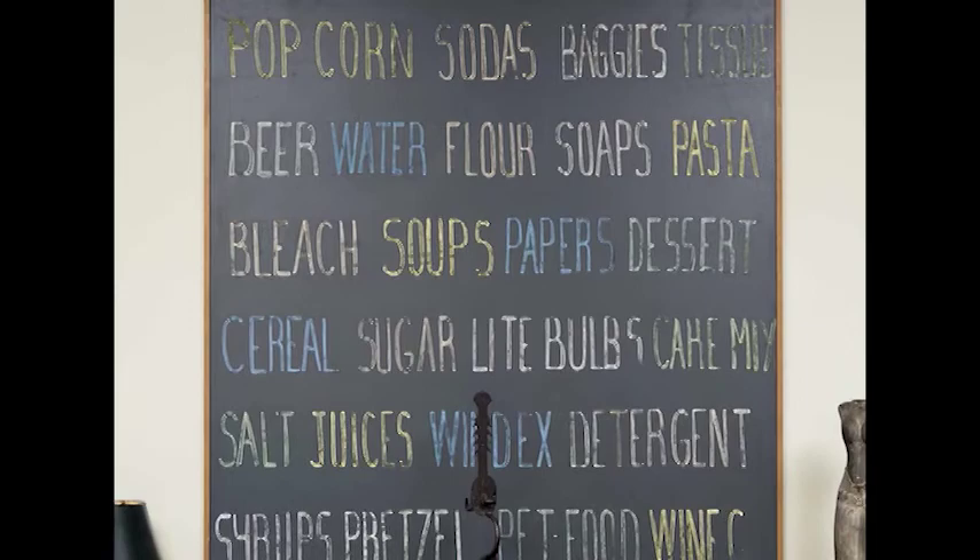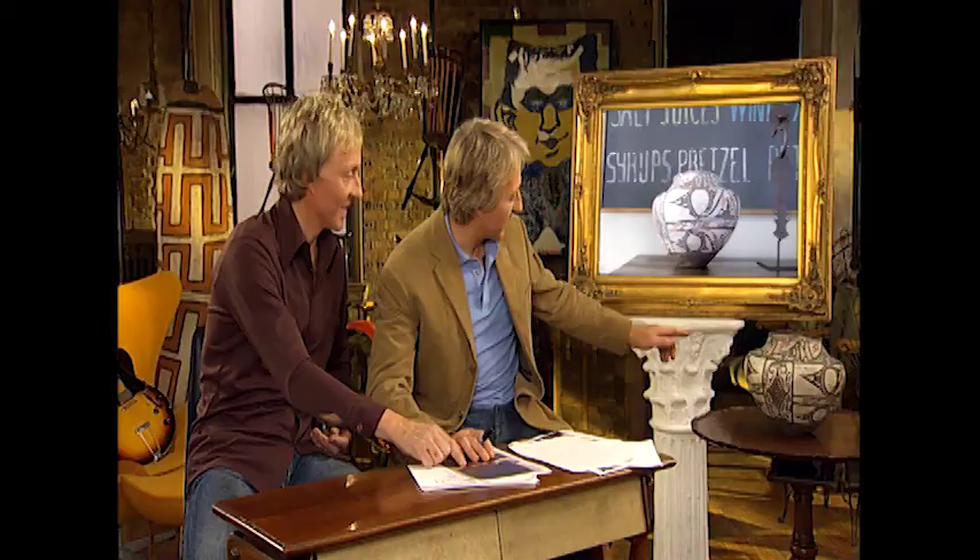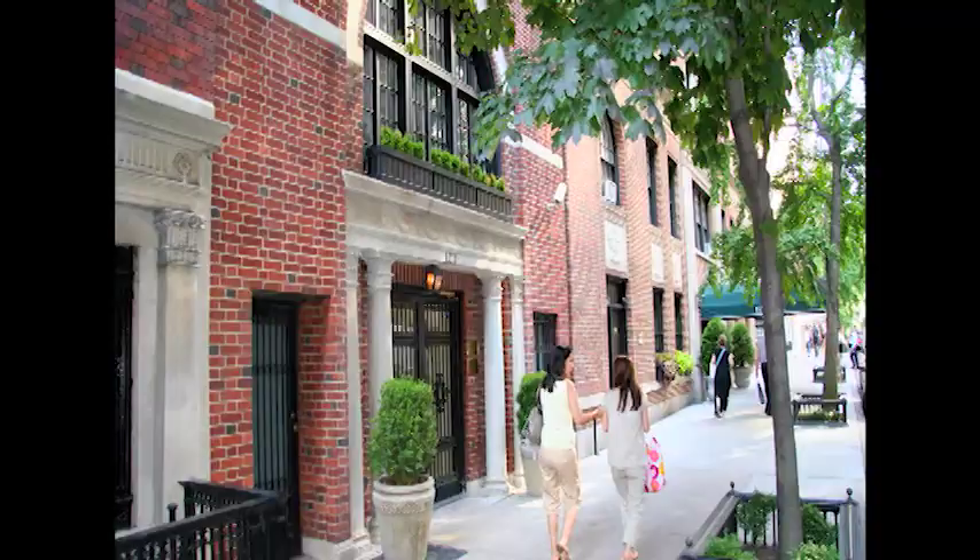I put that above a circa 1720 original ball-foot chest, made in New York of gum wood, with the original finish — really rare — and a Pueblo pot on top. That's how I've mixed it up in my 19th-century home, creating my own style.